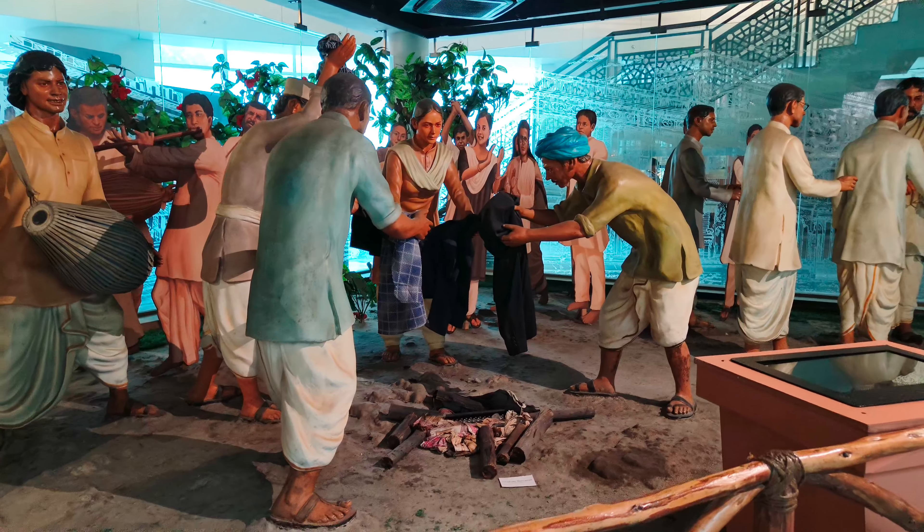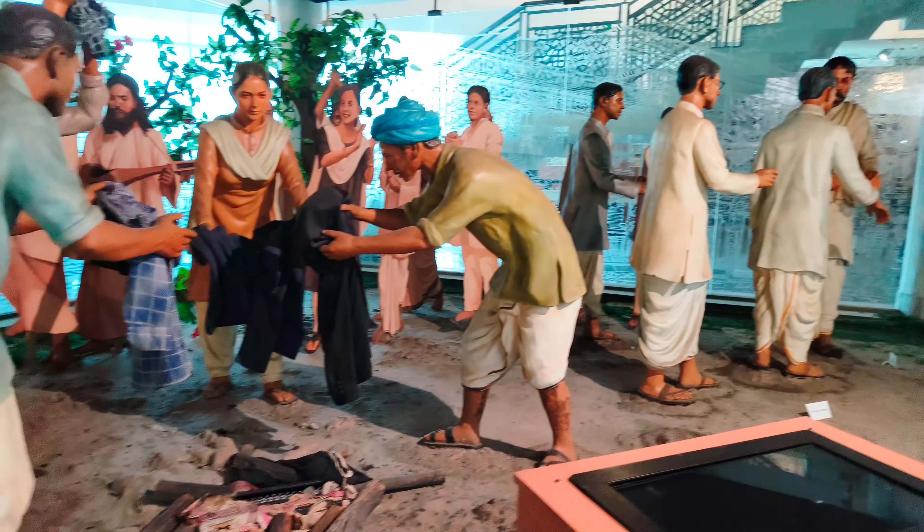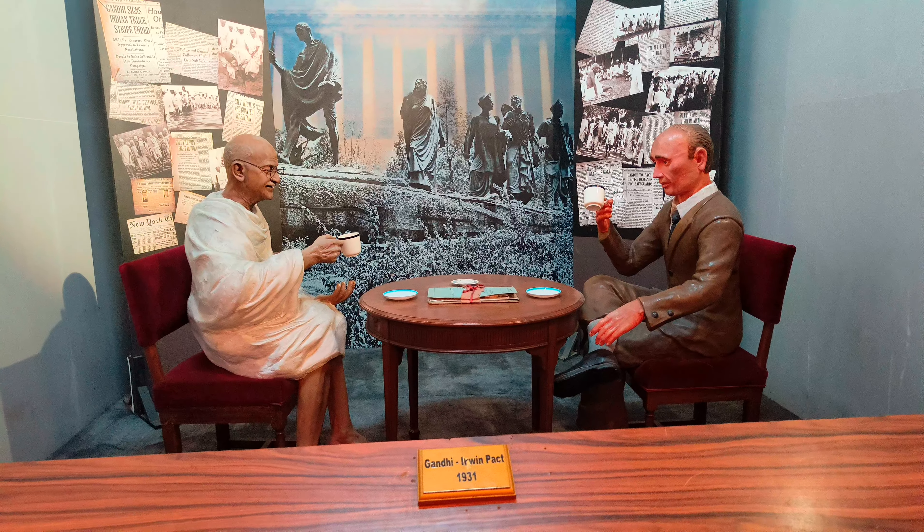Then there was a scene of the non-cooperation movement, a scene from Indian history in which Indians had brought British goods and burned them. This was the Gandhi-Irwin Pact.